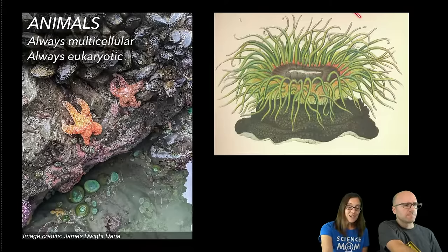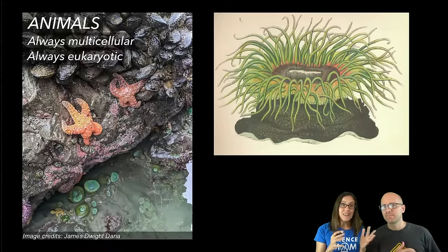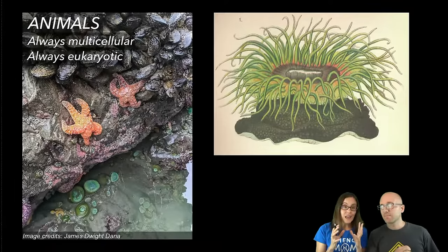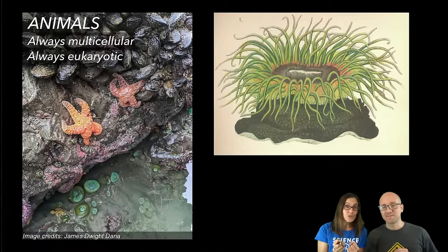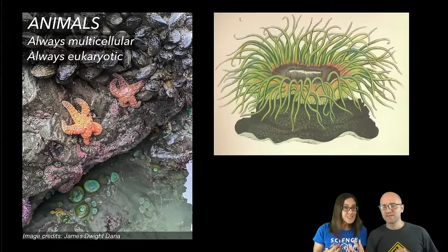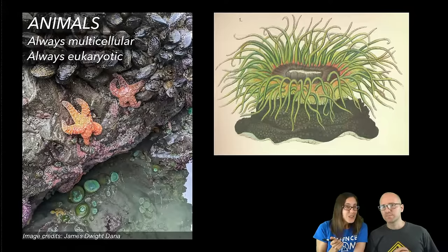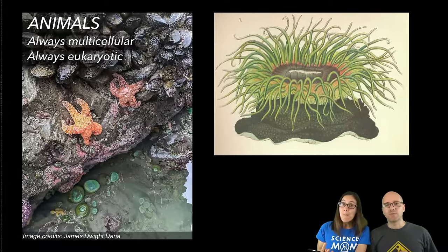When we get to animals the variety is even more impressive. This animal with all the green tentacles you might think is a plant if you see it in a tide pool, but this is actually a sea anemone. The green color comes from algae growing inside them to do photosynthesis — but they are an animal. They capture little bits of drifting food, put it in their mouth, and eat it. They have a stomach that digests food just like you and me. How can you tell if something is an animal? If there is no cell wall, that's a pretty good clue. Animals are always multicellular.